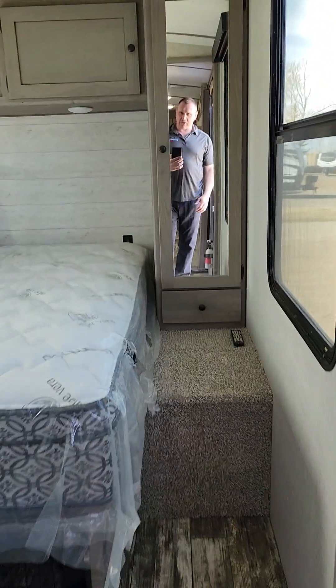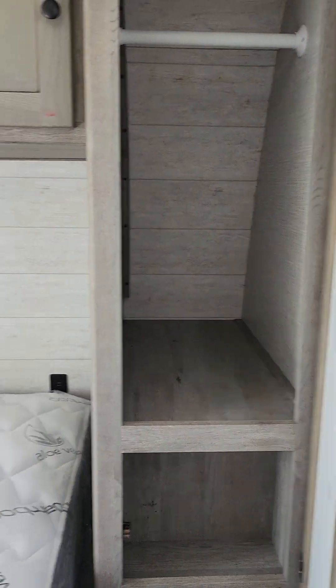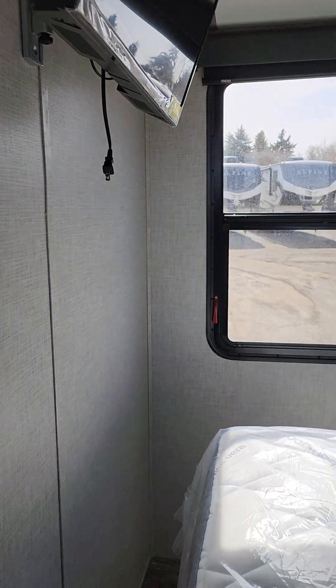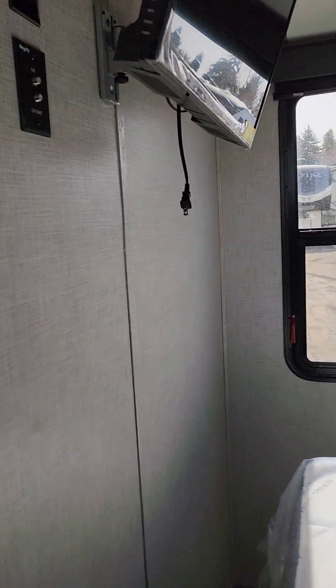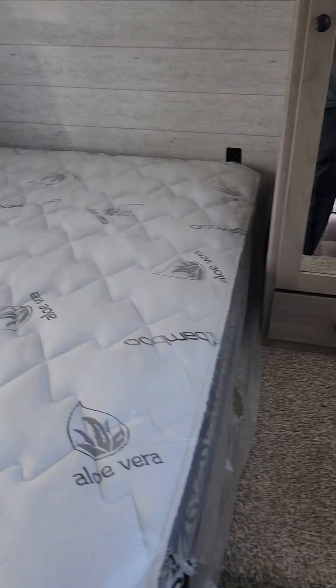Then you go into your master bedroom. You do get a nice closet in there with a little more storage on top. Note that this TV is not going to be coming with the unit — the customers who traded it in decided to take it to the other one — so it doesn't come with a TV in the bedroom, but just to show you, you can hook one up if you want to.